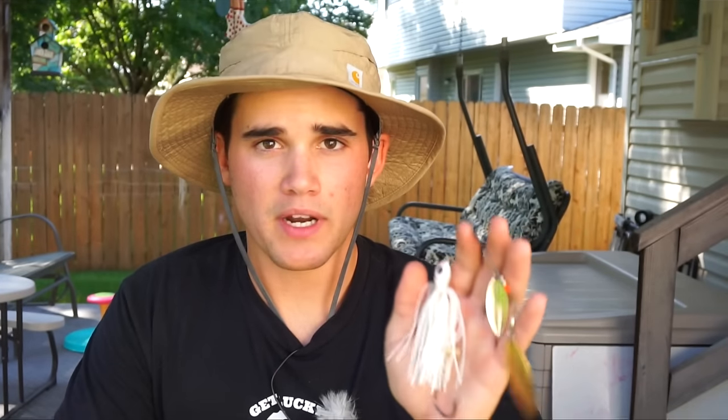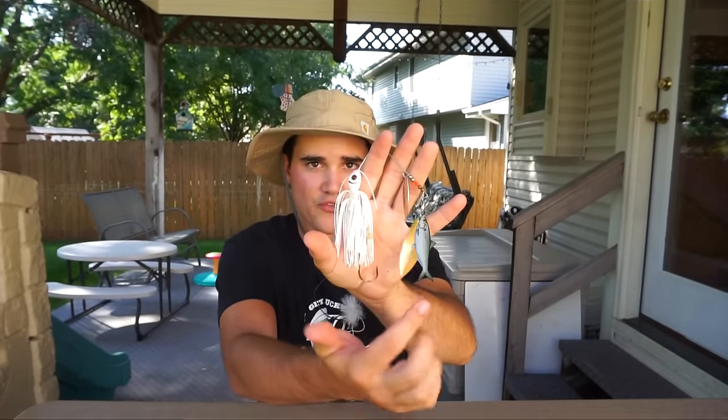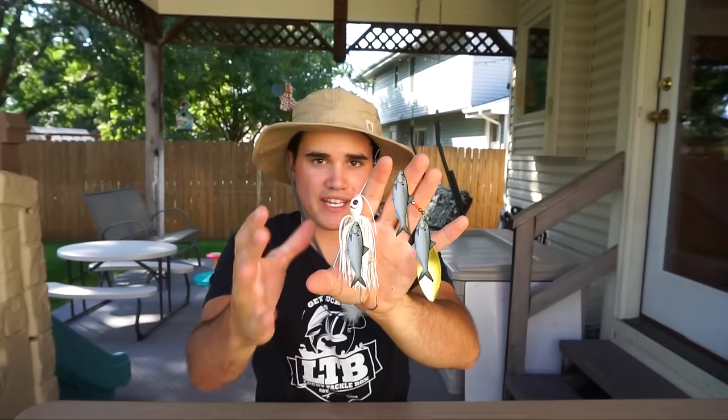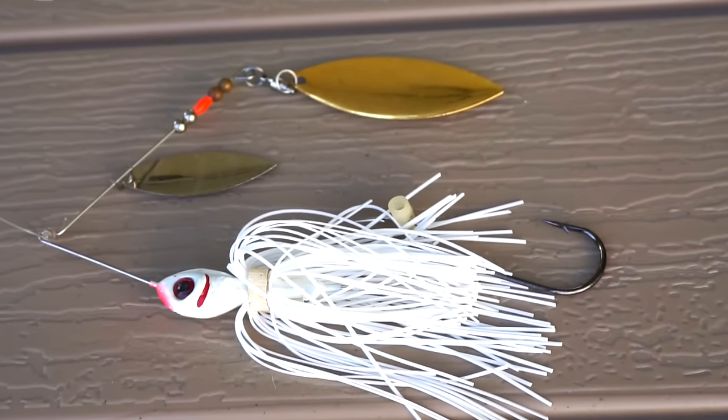Bait number three is another reaction bait that also imitates shad, but it's a little different than your squarebill — and that is a spinnerbait. This is a staple in every bass fisherman's box. Everybody throws a spinnerbait, and you normally see me throwing chatterbaits, but the one time I really focus on spinnerbaits is in the fall. The reason is that a spinnerbait imitates a school of baitfish — that blade is a fish, this skirt is a fish. It imitates a group of fish, and in the fall, baitfish group up.